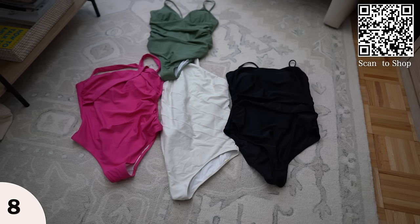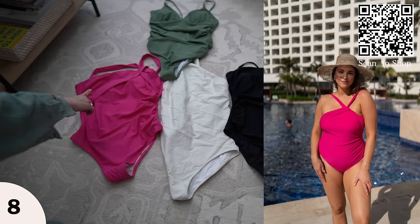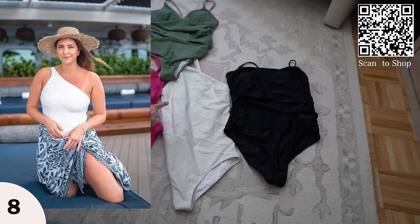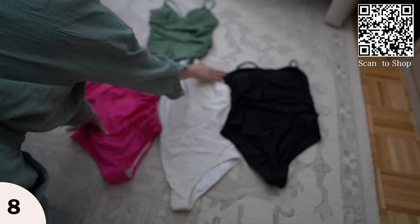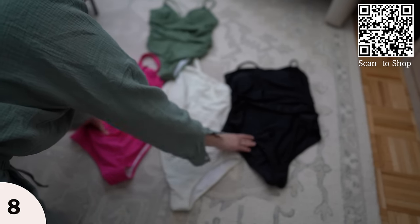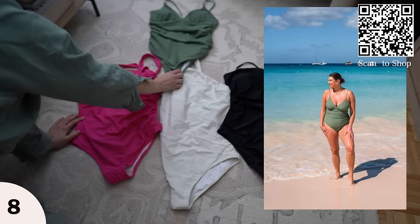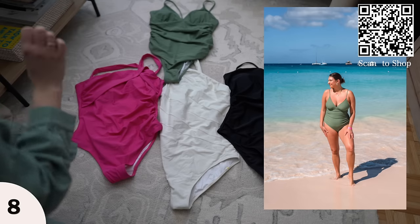Here are the one-piece swimsuits that I'm bringing. The first one is a nice hot pink one-shoulder — this is from Amazon. I have my favorite Summersalt one-piece — the Side Stroke is like the best-selling one-piece from this brand and I love it in the white color, it's so pretty. Then I have this black one-piece — I love this neckline, it's very sophisticated and high end, also from Amazon. And then this one is a beautiful green color, also from Amazon. So those are my four one-pieces.